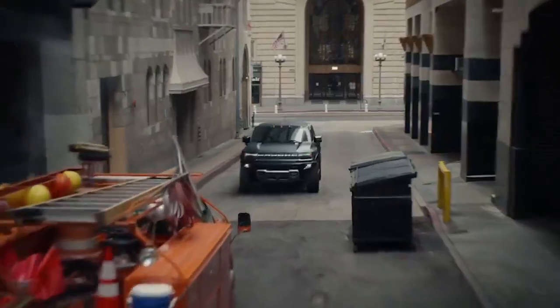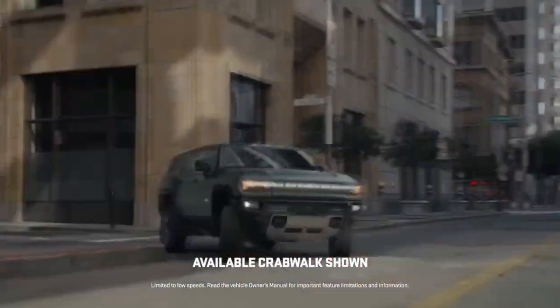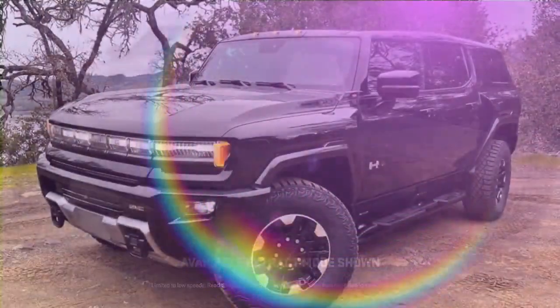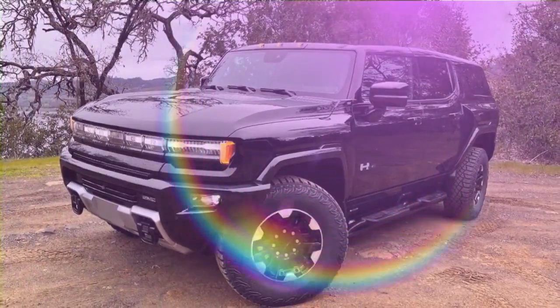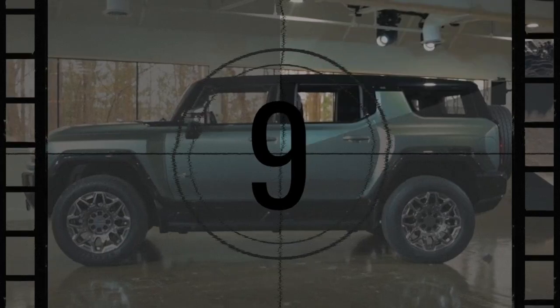The GMC Hummer EV electric pickup truck emerges as a stroke of genius — not simply due to its driving experience or its technological prowess enabling speeds akin to Warp 9 despite its massive weight comparable to a 40-foot shipping container. Its brilliance lies in its ability to overshadow its electric nature with sheer boldness and bravado.